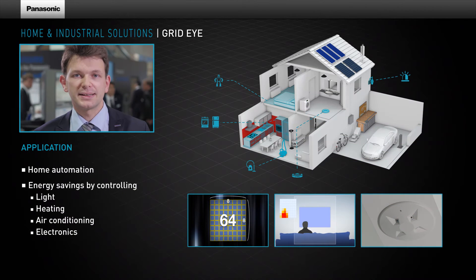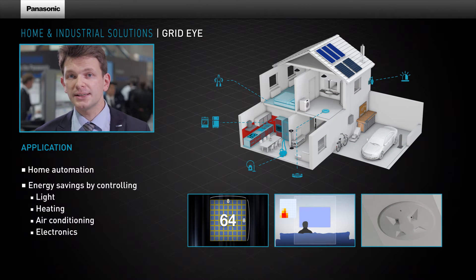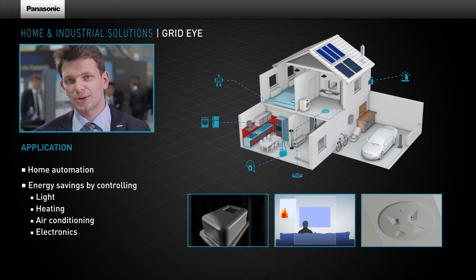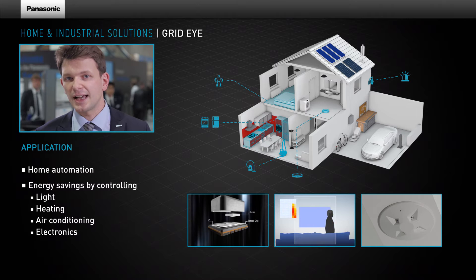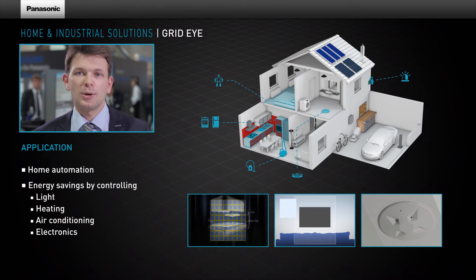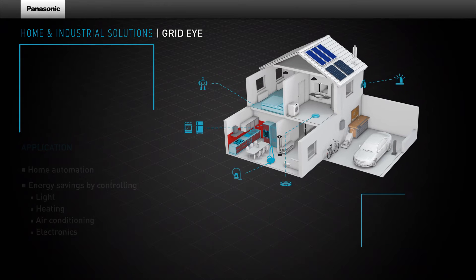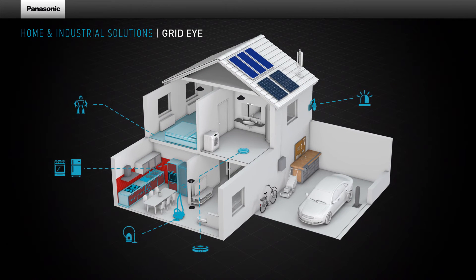The GridEye sensor is built into the smallest SMD package on the market. The integrated digital circuit offers an easy to use I2C interface and comfort functions like mean calculations or interrupt outputs. The GridEye contributes to saving energy, increasing comfort and improving security in your home.